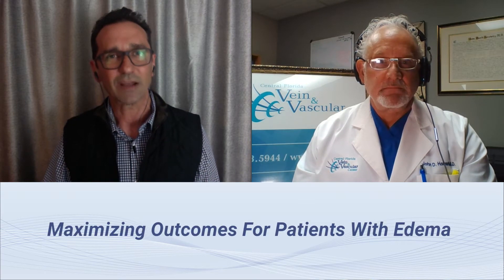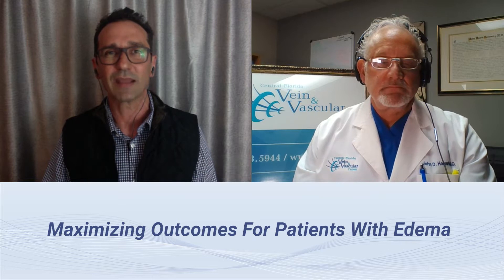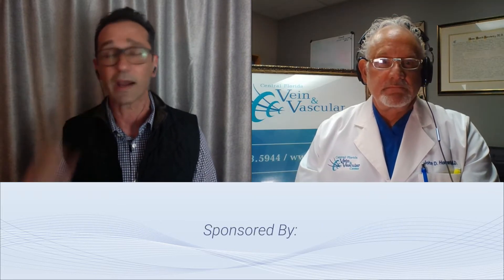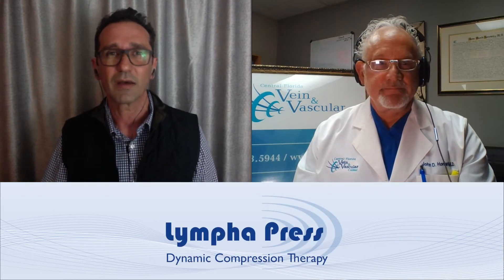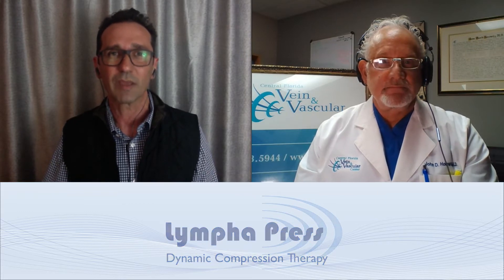As we all know, lymphedema is a challenging condition to manage, and I was reminded of that even today in some of the conversations I had with physicians up at Mount Sinai Hospital, talking about the difficulty of the nature of lymphedema, sometimes the demographic of the patients that come in, and sometimes the underserved population. I appreciate all of you taking the time this evening.